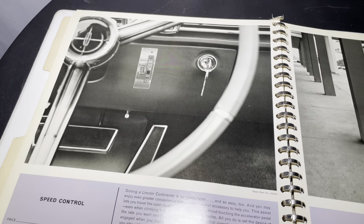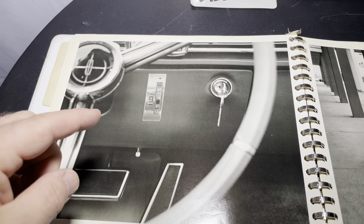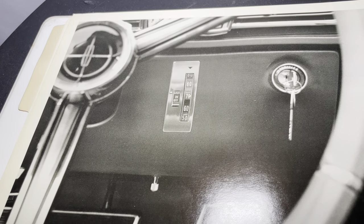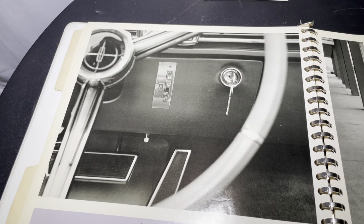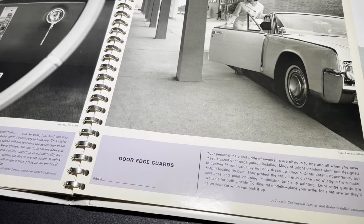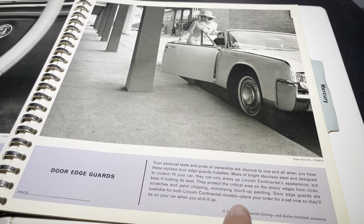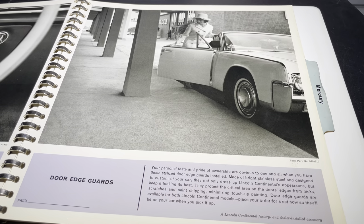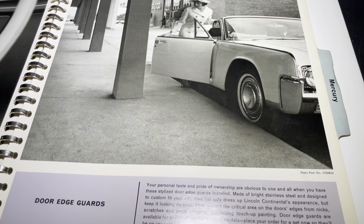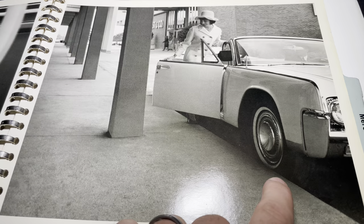Speed control — this feature did change visually throughout the years. On 64 you had the speed control right here. If you ever see that on one of these cars, it's probably not working, which is not a slight against the owner — they tended to have problems. There are people like Blair Farmer that can fix them. Here you see the door edge guards — technically this was a feature. 'Door edge guards are available for both Lincoln Continental models. Place your order for a new set now and they'll be on the car when you pick it up.' My assumption is that it was a dealer-installed piece. They parked super close to the curb — the white wall is, like, on the curb.